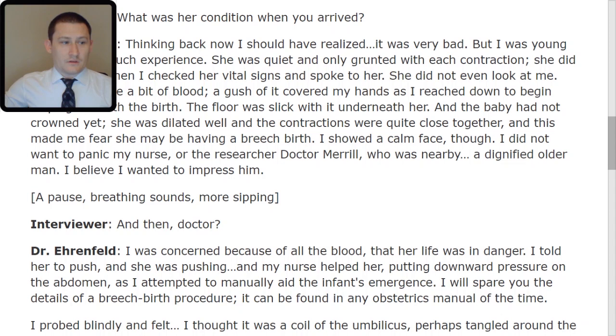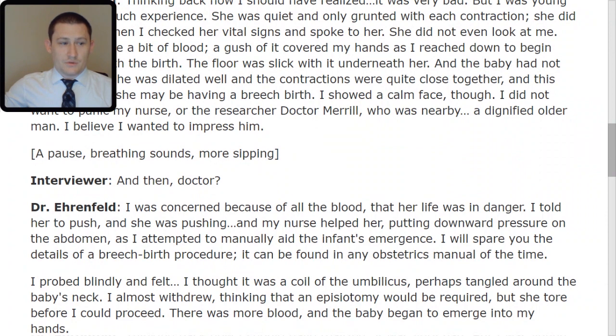Interviewer: And then, doctor? Doctor: I was concerned because of all the blood that her life was in danger. I told her to push, and she was pushing, and my nurse helped her, putting downward pressure on the abdomen as I attempted to manually aid the infant's emergence. I will spare you the details of a breech birth procedure — it can be found in any obstetrics manual of the time. I probed blindly and felt what I thought was a coil of the umbilicus, perhaps tangled around the baby's neck. I almost withdrew, thinking that an episiotomy would be required, but she tore before I could proceed. There was more blood, and the baby began to emerge into my hands.